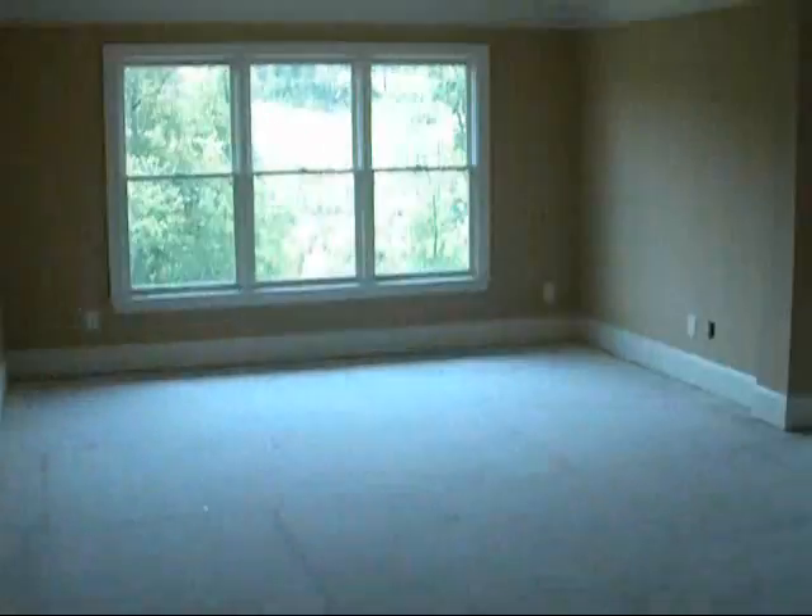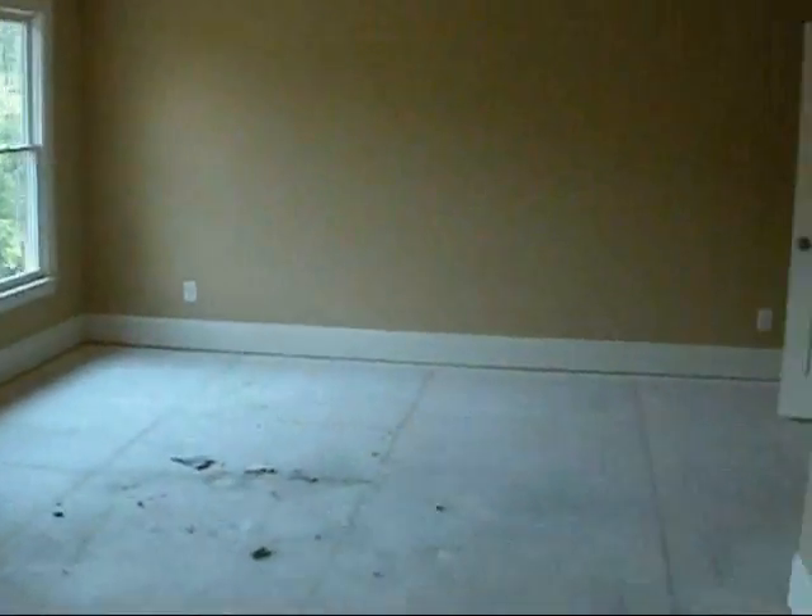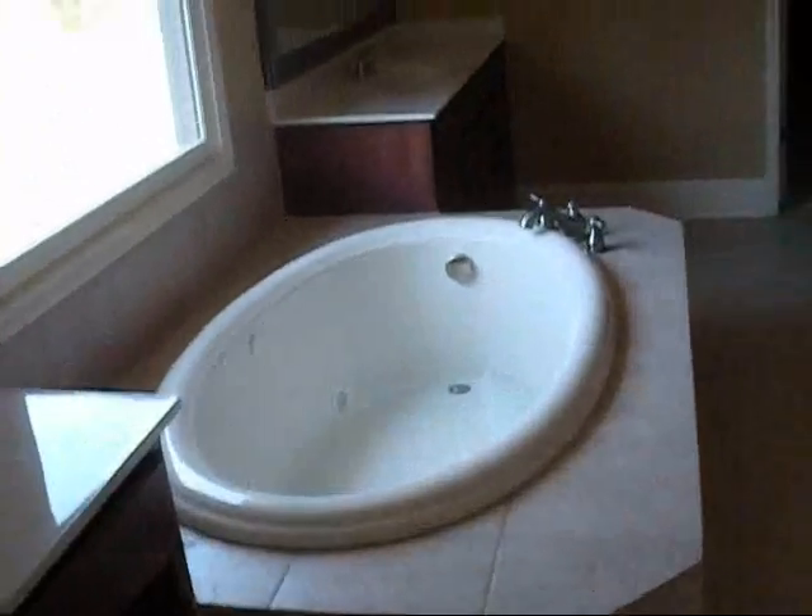Here you go with the master bedroom — tray ceilings. Nice big sitting area with another tray ceiling and a nice view. The master bathroom is awesome. We've got access to the jacuzzi tub motor, which is good — a lot of times they seal that off, which is kind of silly. Big linen closet, huge shower — absolutely generous. There's a vanity and then your master closet, which is huge, though I'm losing light in here.